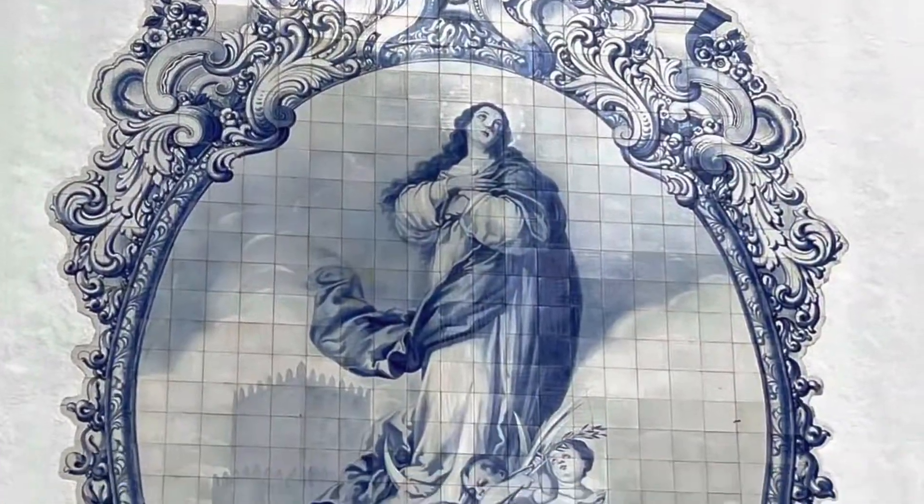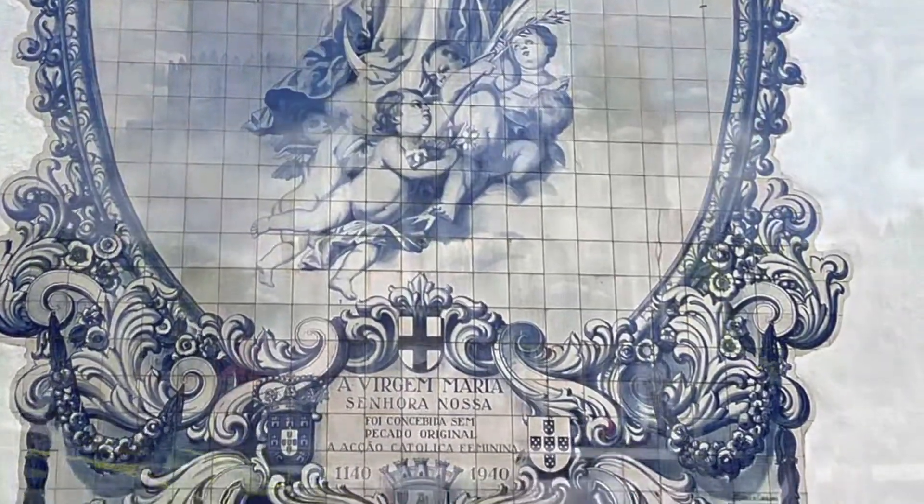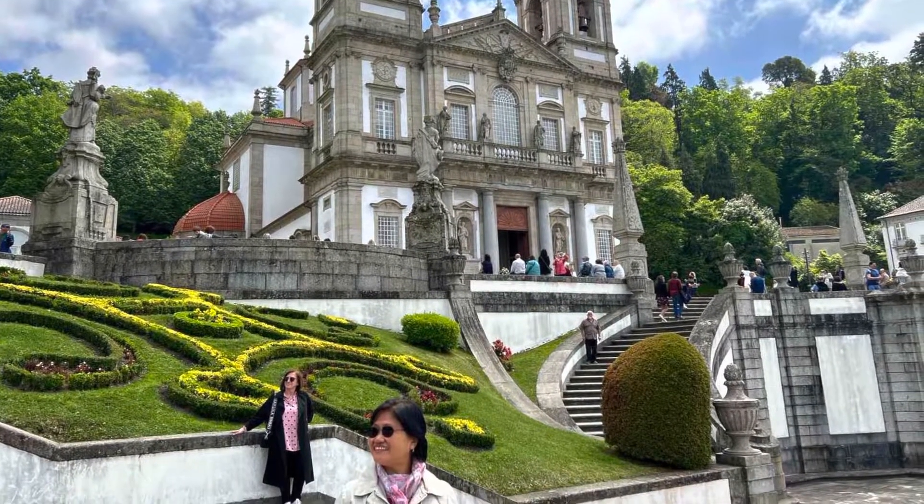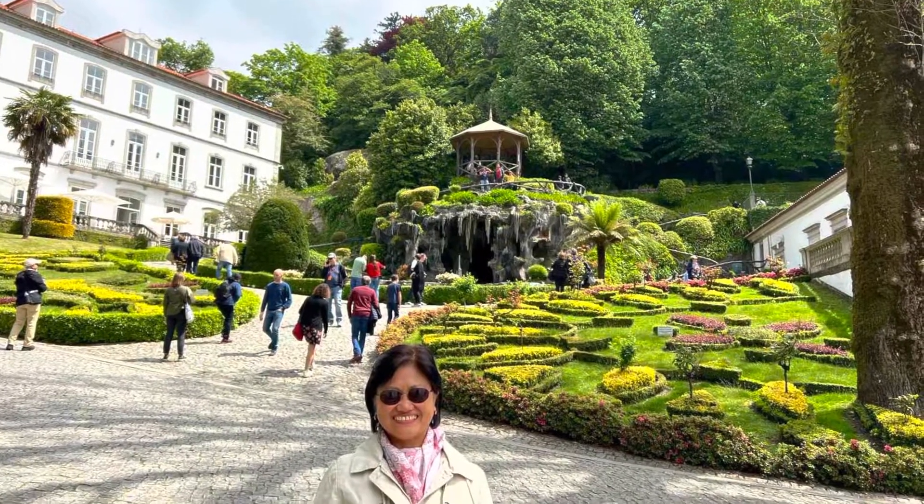Blue tiles on the wall of Blessed Mother. This is a church in Braga, and this is the garden church.